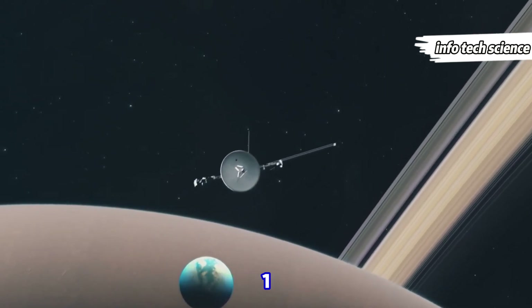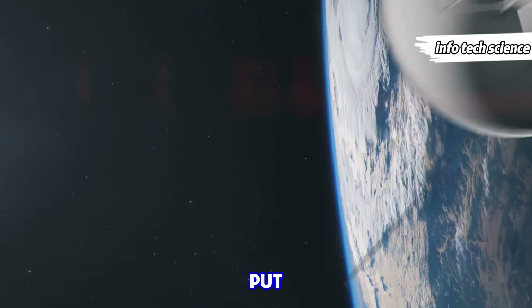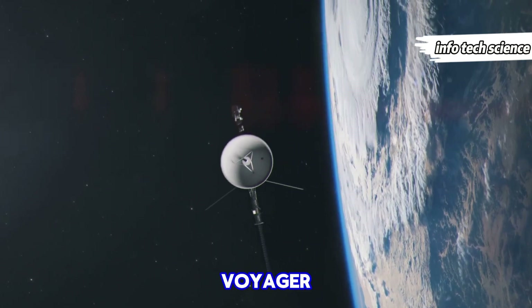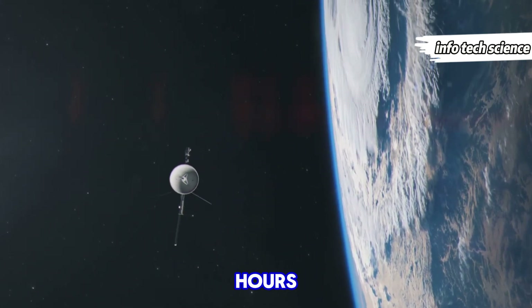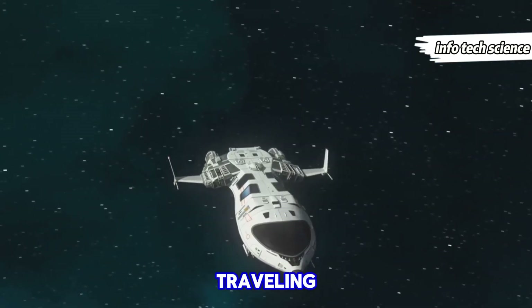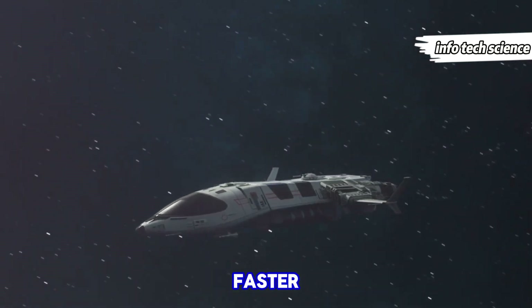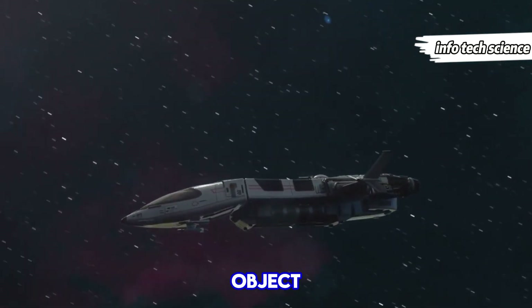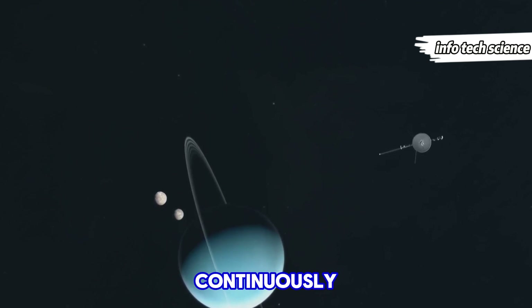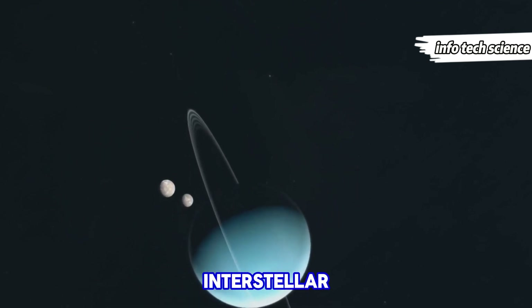As of now, Voyager 1 is an astounding 24 billion kilometers away from Earth. To put that into perspective, light from Voyager 1 takes over 22 hours to reach us, making real-time communication nearly impossible. Traveling at an incredible speed of 61,000 kilometers per hour, it's hurtling through space faster than any human-made object. This relentless pace means it's continuously breaking records and paving the way for future interstellar missions.